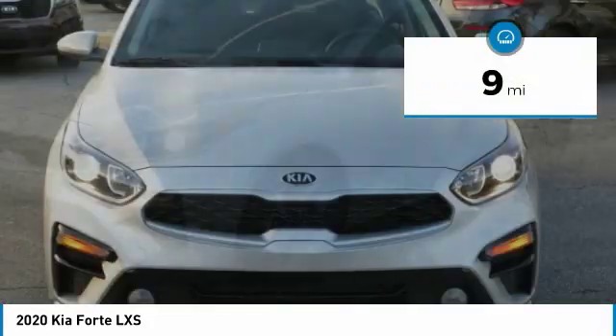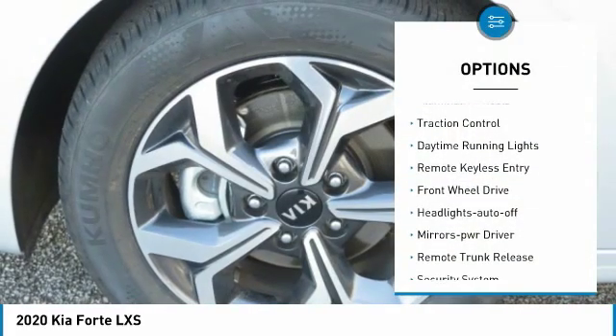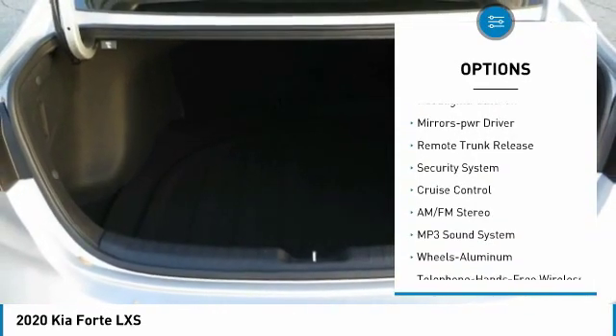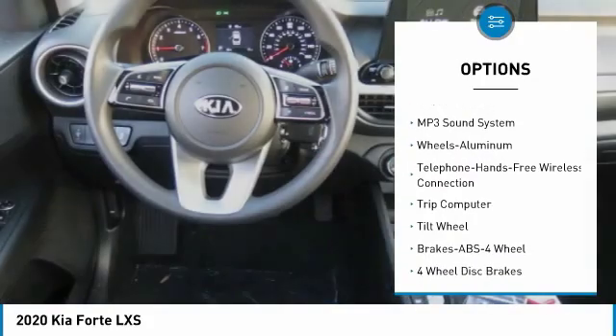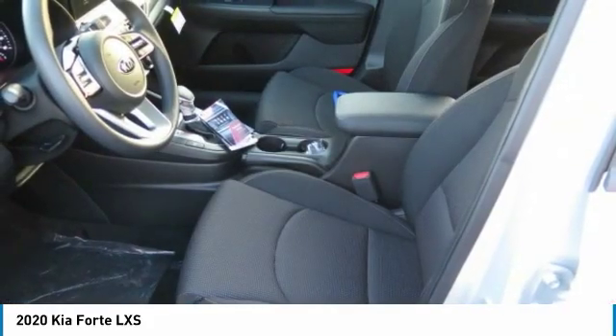This vehicle has less than 100 miles. Here are some of this vehicle's great options: aluminum wheels, traction control, daytime running lights, remote keyless entry, FWD, headlights auto off, mirror memory, remote trunk release, security system, and cruise control.